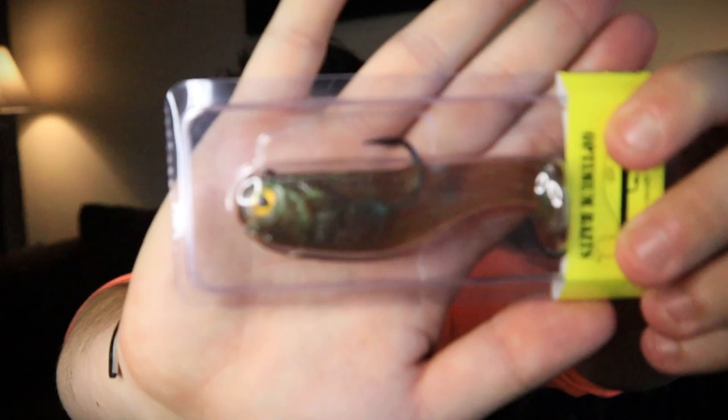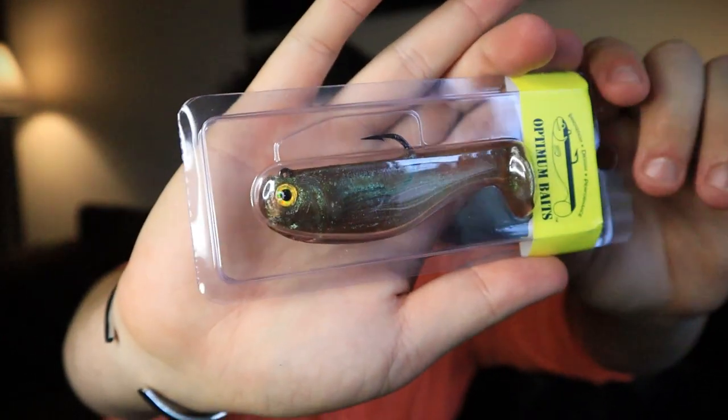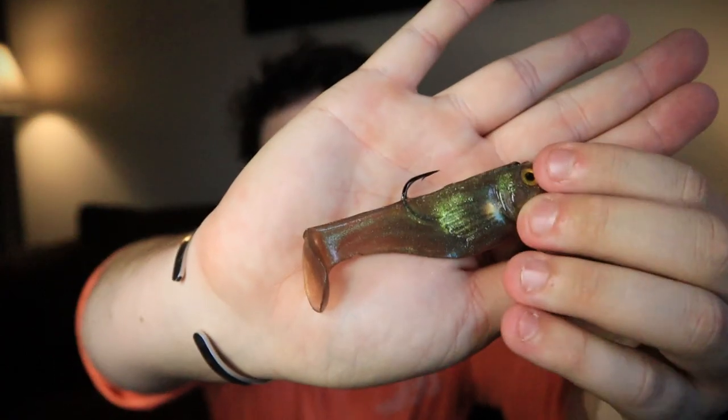Next thing in the box is Optimum Baits — it's a whole swimbait, like a little minnow. It's a 5/8 ounce, chameleon color. Let me open this and take a look. Oh wow, they used really good plastic on this. It's a small bait, but if you're in a pinch and there are some schooling bass out there eating shad, toss that bad boy out there and you're good to go.